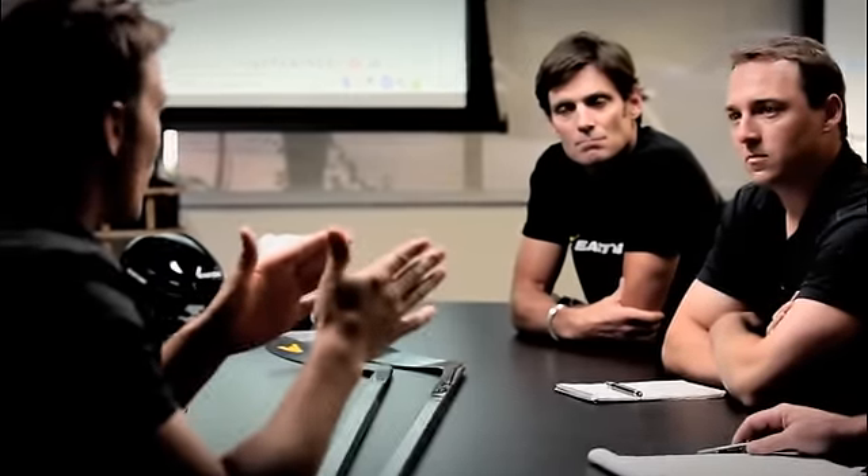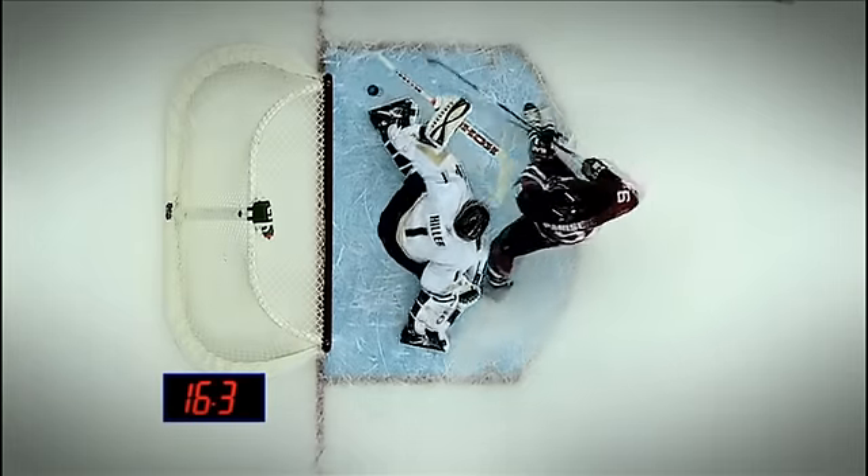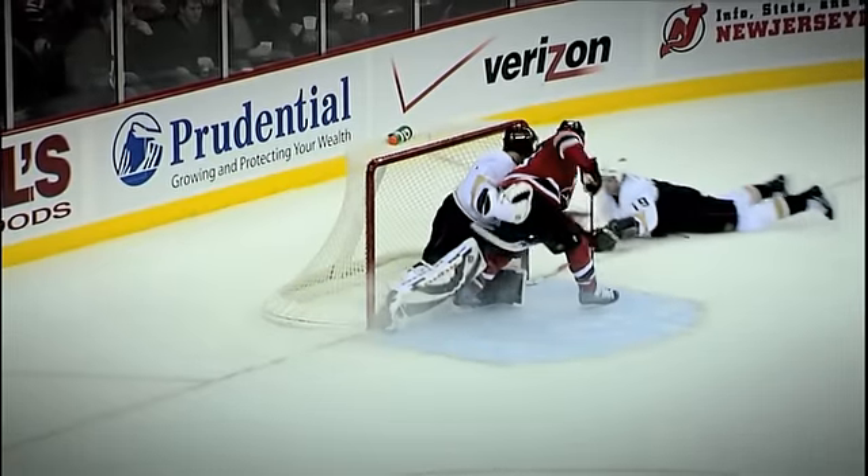If you're getting a hard rebound off the pads you got a little window of about half a second where you got to get it off right there. You might have an open net but it's got to be perfect. You want that consistency of going to hit that corner 10 times out of 10.